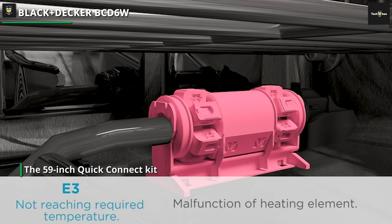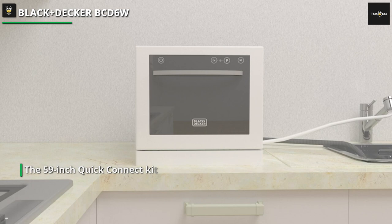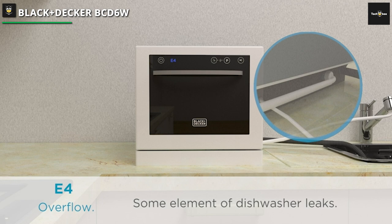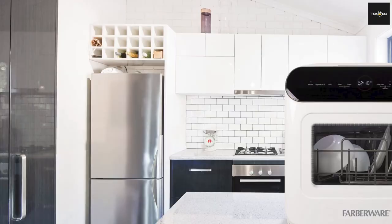It has six place settings and can accommodate plates up to 10 inches in diameter. Wash cycles include regular, intense, eco, glass, 90 minutes, quick, and soak. The touch-sensitive LED display is used to choose and start cycles, and together with a child safety lock, there is a delay timer that can be set for up to 24 hours in one-hour increments, while its Energy Star rating aids in controlling utility costs.